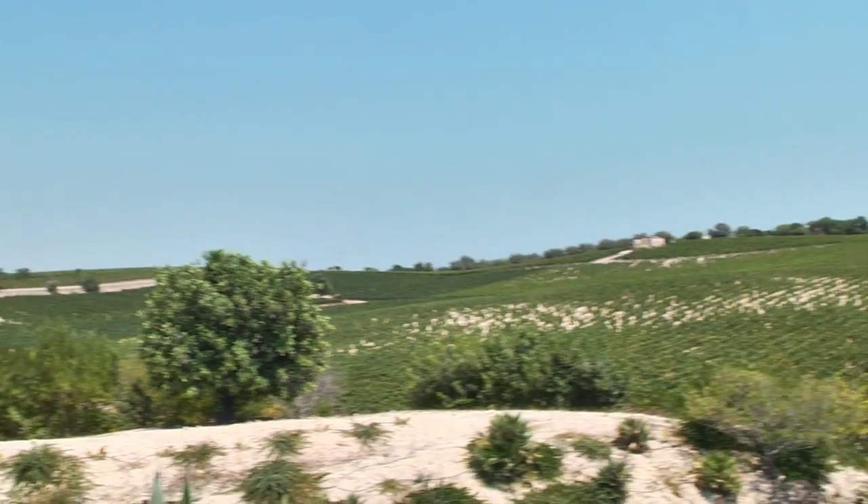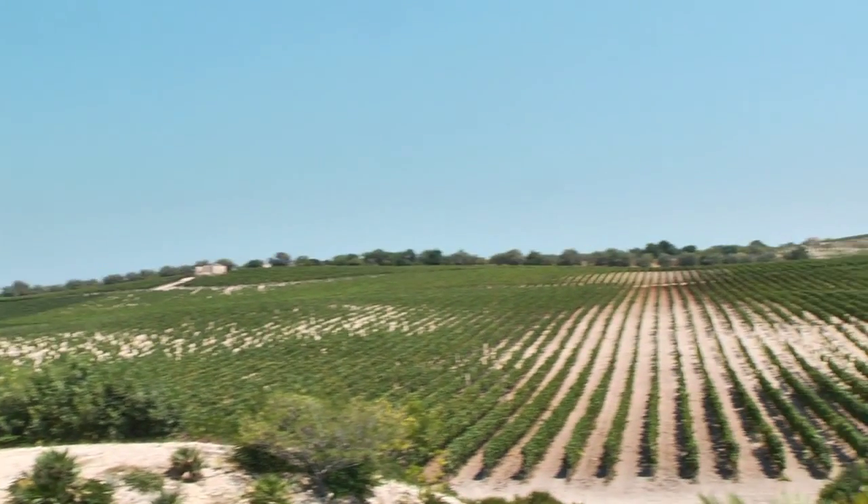Here we are in the southern part of Sicily, and these are really white soils. They are full of calcium. This is very important for the Nero d'Avola. Nero d'Avola doesn't like too fertile soils. It's generous like many native grapes, so it needs some pure soils that give to the wine the right balance.